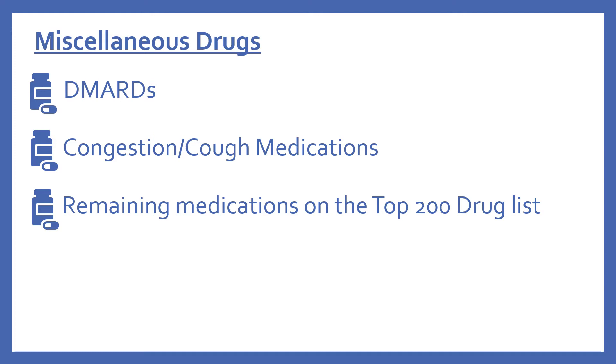So just to give you an idea of what we'll be covering in this presentation of miscellaneous drugs, I've tried to group the remaining medications in some sort of order. First we'll look at medications known as DMARDs, and then there are congestion and cough medications, and then finally it'll be the remaining medications on the top 200 drug lists that really don't go with others.